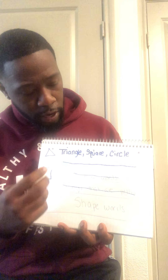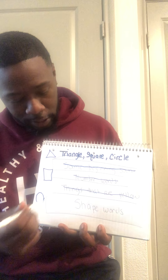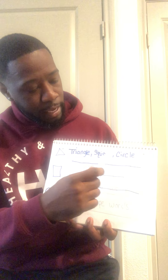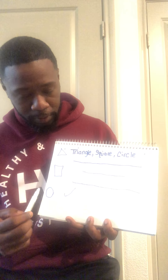Triangle, square, and circle are shape words. If you said triangle, square, and circle are shape words, then you are correct. So let's put a shape mark by this, because triangle, circle, and square are shape words — because they are shapes.